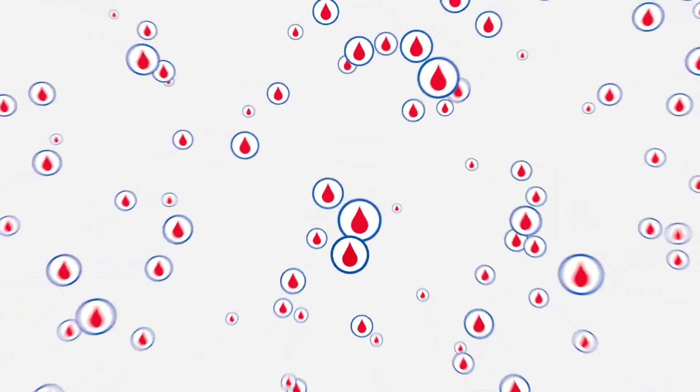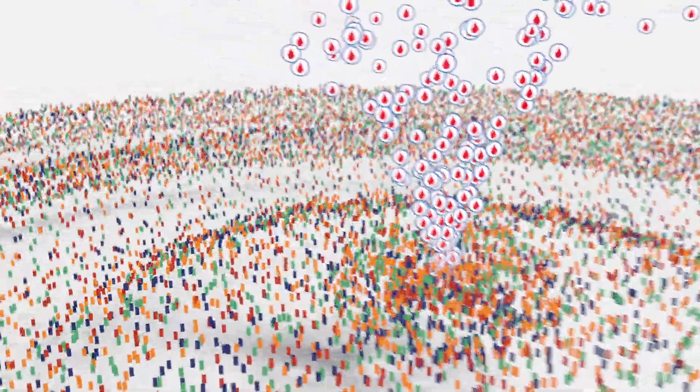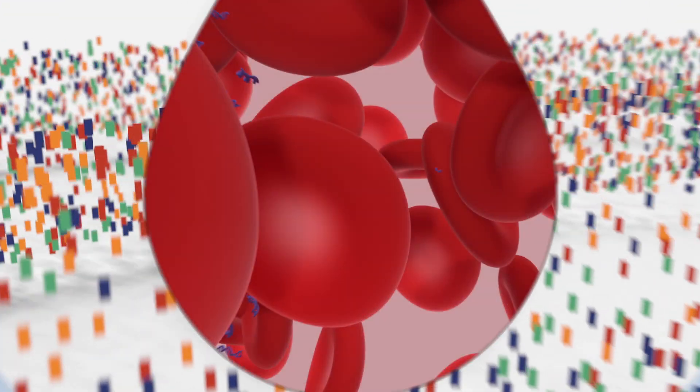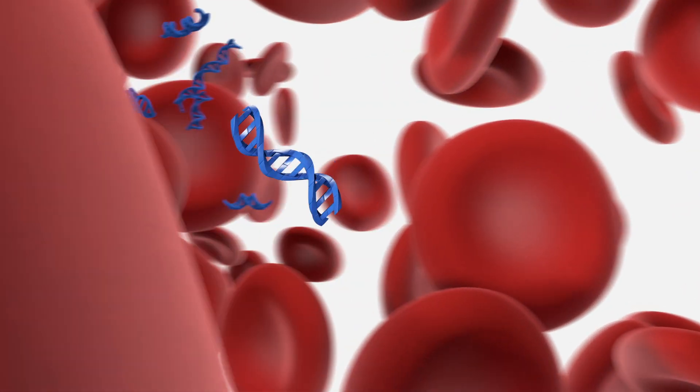Additionally, with every blood sample sequenced — over 100,000 and counting — real-world experience and vast data sets are being generated, fueling product enhancements and accelerating progress towards the early detection of cancer.